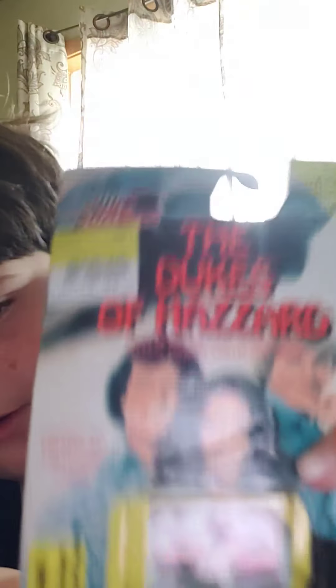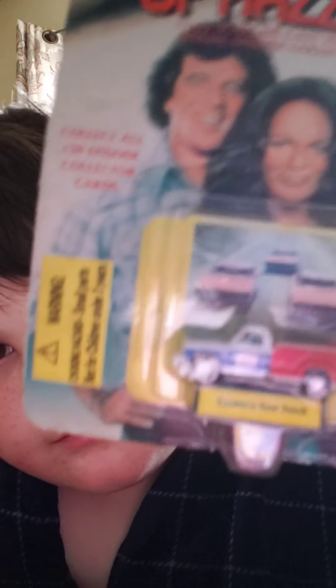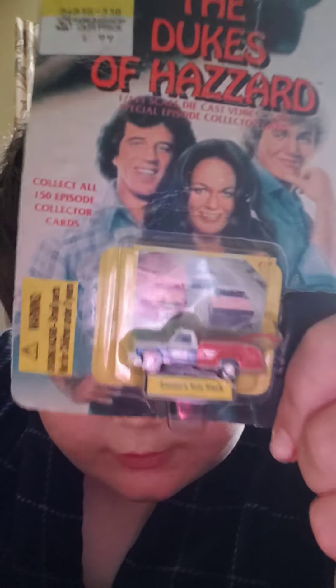Opening the Cooter's one — don't worry, put two layers of tape. This is brand new — I just taped it up cause I opened it. 1988. Luke Duke, Daisy, Bo. Cooter's tow truck with three General Lees, and there's a little choking hazard. It's reasonable to have a choking hazard.